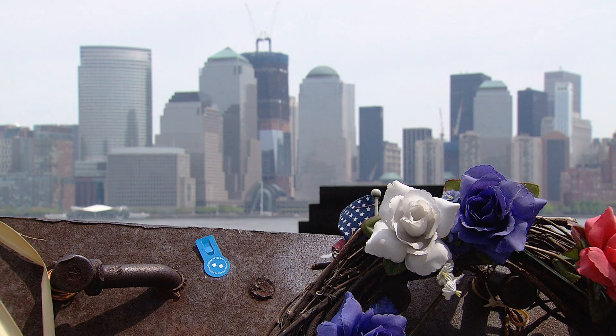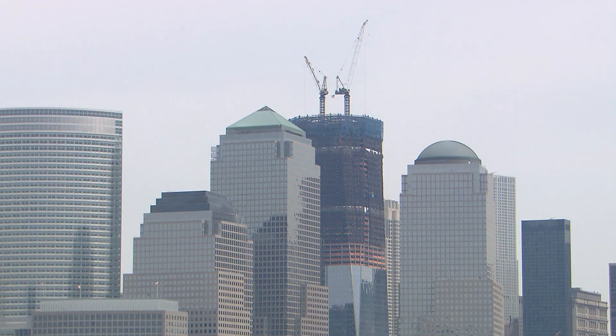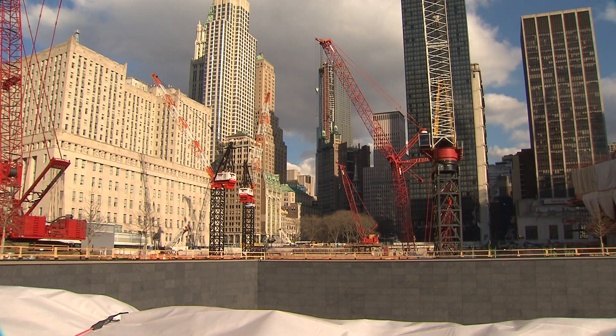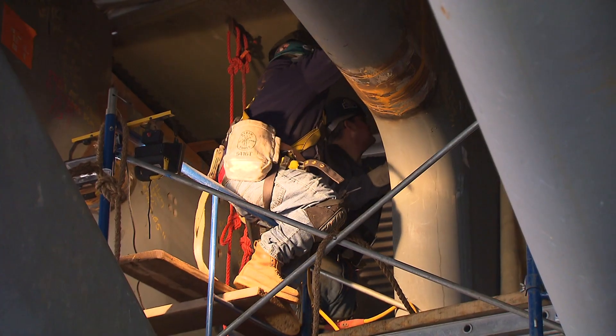From the Jersey City waterfront, you can clearly see the progress at One World Trade Center. But back across the Hudson at Ground Zero is where all the action is.